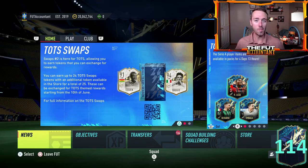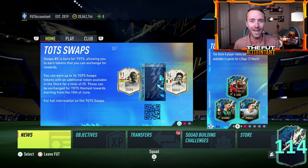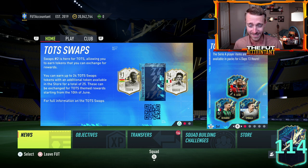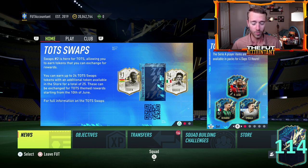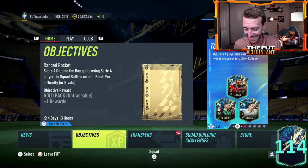Hey guys, it's Nate aka TheFootAccount and welcome back to the channel. It is Monday, Upgrade Pack Day once again. I want to take a look at the Serie A TOTS Upgrade Packs that we should be getting today. I think we actually know which ones we're going to see because of some of the packs that have been released already in Objectives.